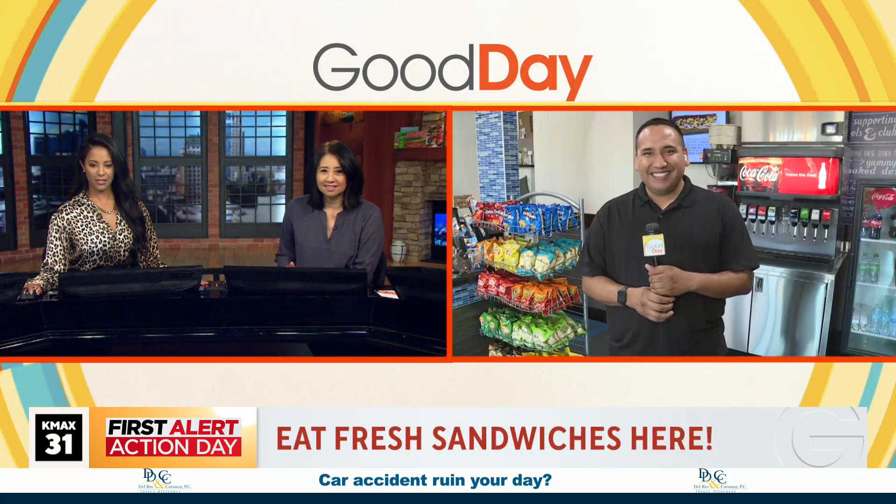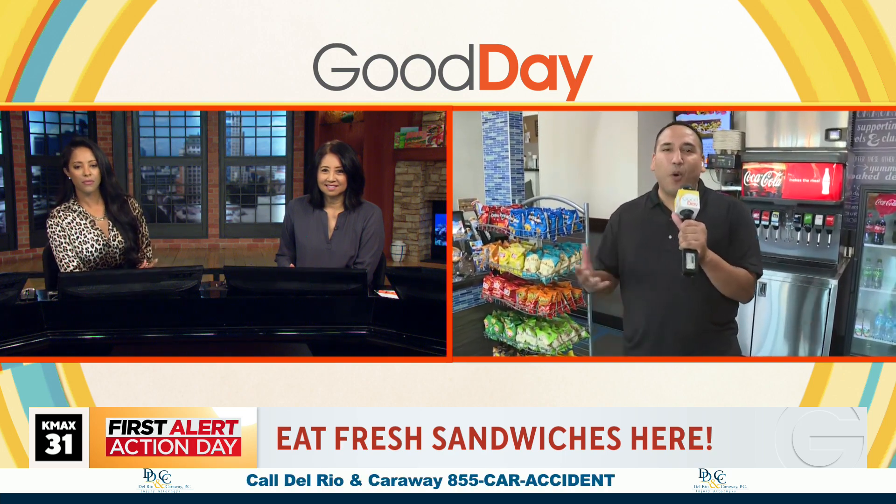Good morning! So Port of Subs — they're a full sandwich shop, the only one in Placer County. We've got the owner here, Michelle, as well as her son Lucas who works here.